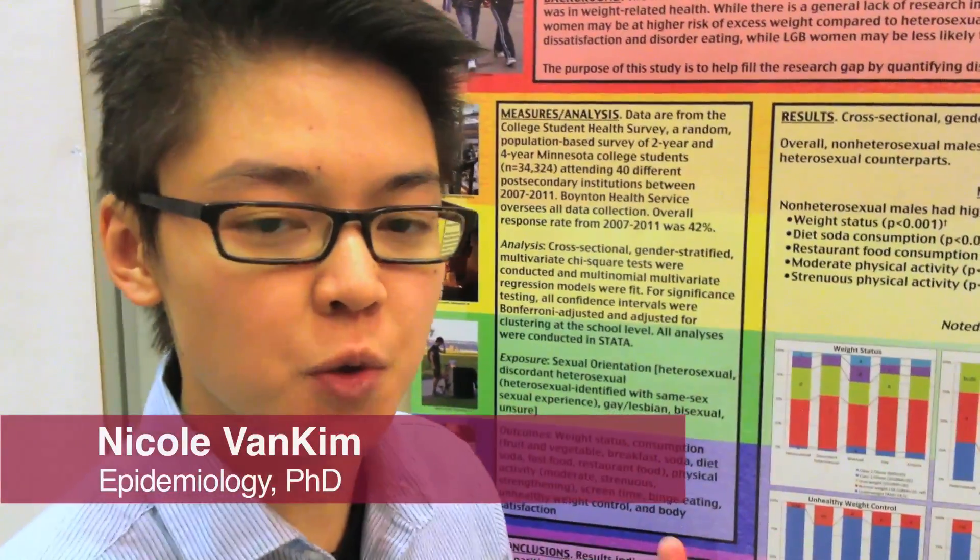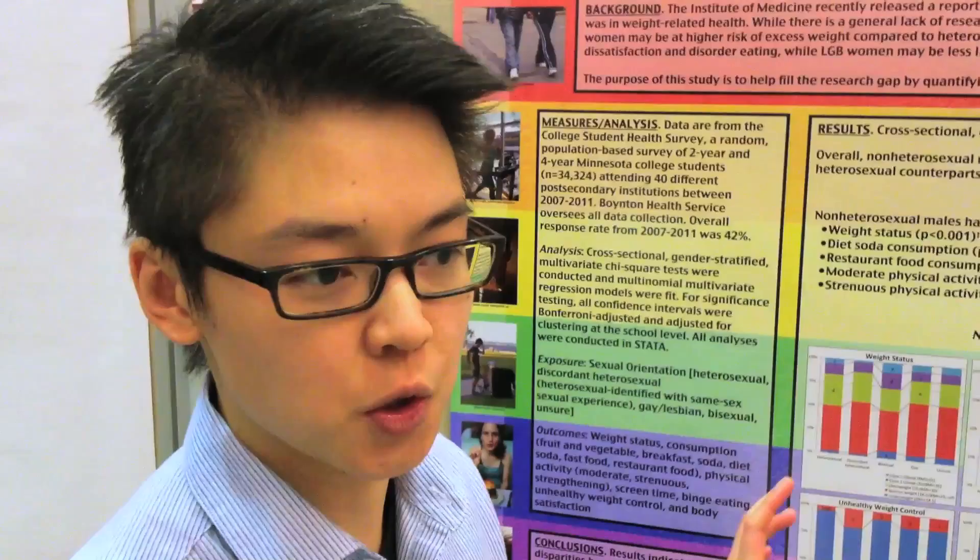One of the big things that this study achieves is it actually sets the foundation for some future work and really understanding the relationship between sexual orientation and weight-related health. The aim of this study was to quantify disparities by sexual orientation.